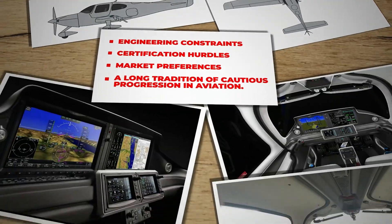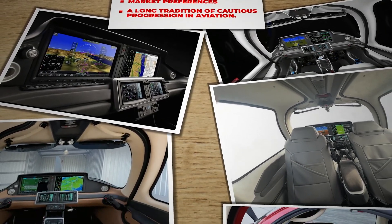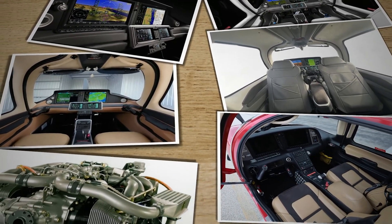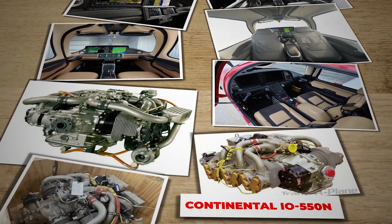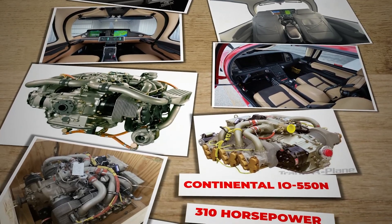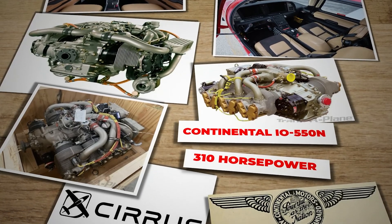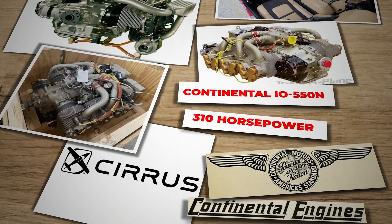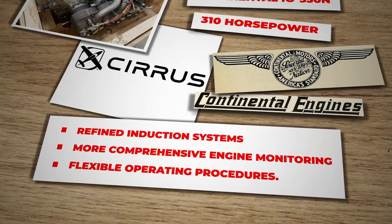The answer emerges from a broader context that includes engineering constraints, certification hurdles, market preferences, and a long tradition of cautious progression in aviation. Cirrus introduced the G7 update with new avionics, refined aerodynamics, and an upgraded interior. Yet when it came to the actual power plant, it remained an air-cooled horizontally opposed six-cylinder Continental engine — the IO-550N variant, generating approximately 310 horsepower.